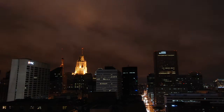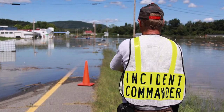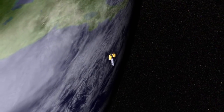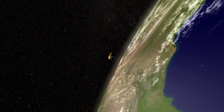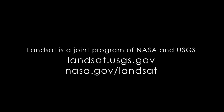Tracking urban change from space helps everyday people understand their flood risk and take action. You can't see them or hear them, but since 1972, Landsat satellites have been sending us data. And today, that data helps us manage the high costs of flooding here on Earth.